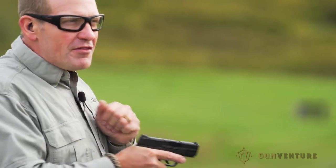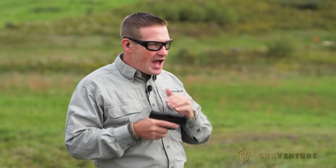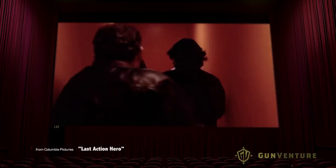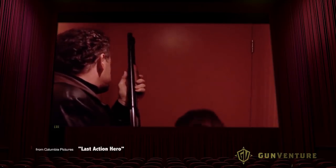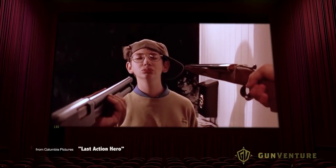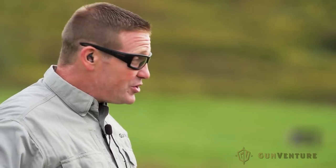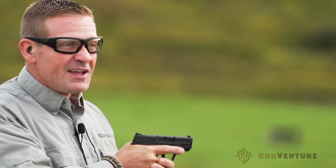Another common thing we see is kind of the opposite — a gun that's never chambered. Every time it comes out of the holster they rack it; they run into a bad guy, the gun comes out, they rack it. I don't understand why these people aren't carrying rounds in the chamber. If you really want to do things correctly, make sure you're carrying your gun fully loaded with a round in the chamber, so when you do present it, it's ready to go and you don't have to rack it.